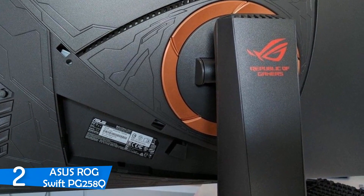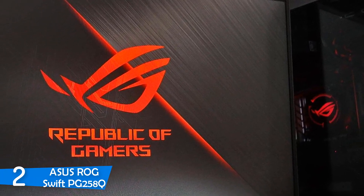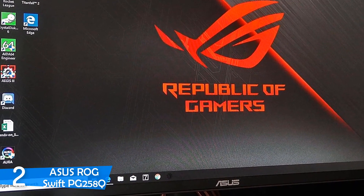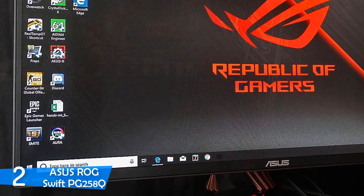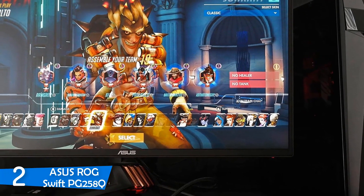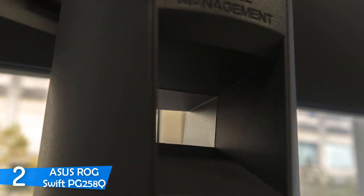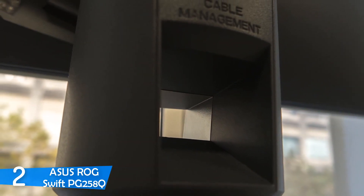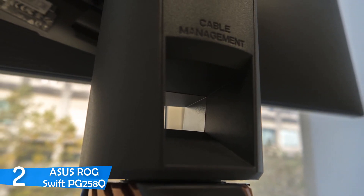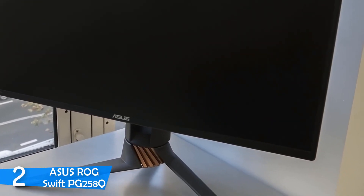It has a nice 24.5-inch panel housed in a dark grey cabinet with copper accents and a high-tech pattern. The cabinet is supported by a three-legged stand with copper accents providing tilt, swivel, height, and pivot adjustments. It can also be removed and VESA-mounted on a wall. The PG258Q offers six game visual picture presets including scenery, racing, cinema, real-time strategy, role-playing game, and first-person shooter, as well as an sRGB mode. Its 1920x1080 TN panel delivers great image quality. Overall, if you want a 240Hz monitor with many interesting features and amazing image quality, check out this one.